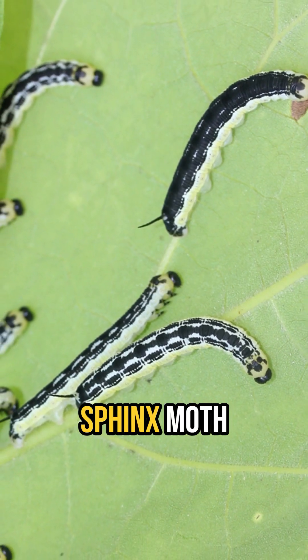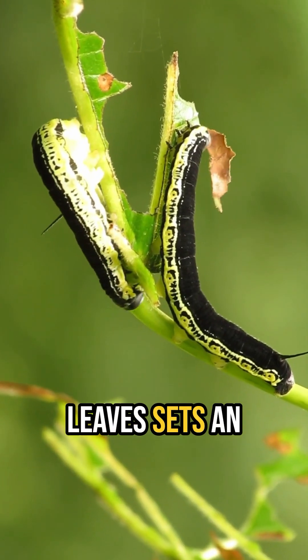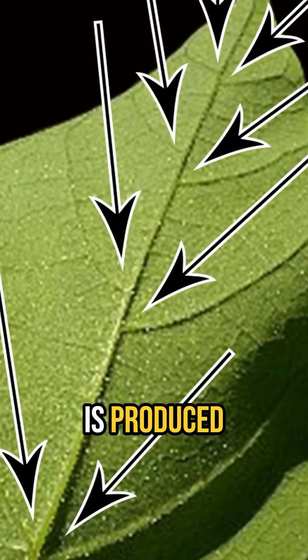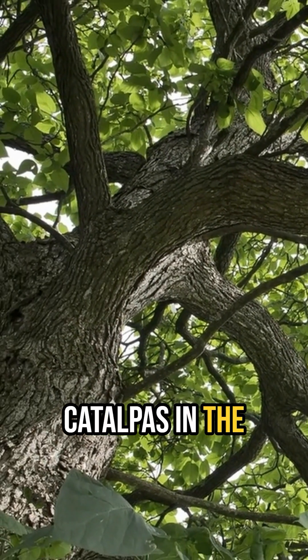Did you know all those catalpa sphinx moth caterpillars, what are commonly called catalpa worms, chewing on the leaves sets an interesting food chain into motion? Catalpa trees have extra floral nectaries on the lower surface of the leaves, places where nectar is produced without flowers, and are the reason you can often hear honeybees buzzing on catalpas in the heat of summer.